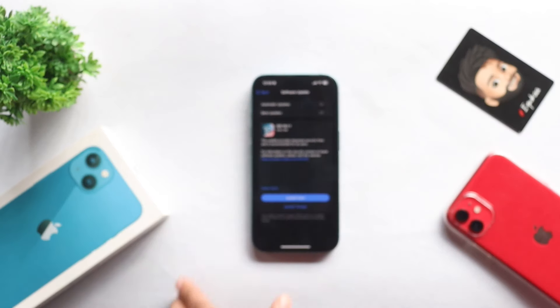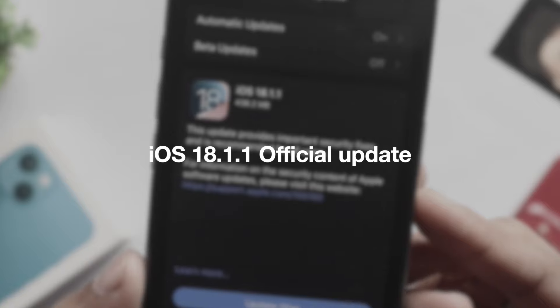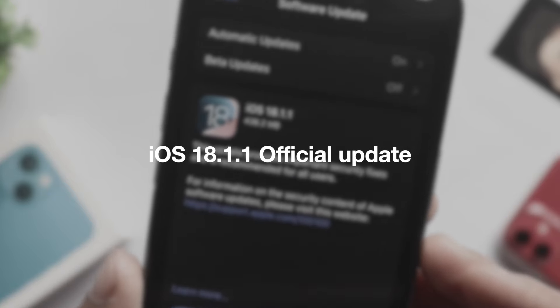Hi everyone, this is Ebensee from Evica. The official update iOS 18.1.1 has been released by Apple.